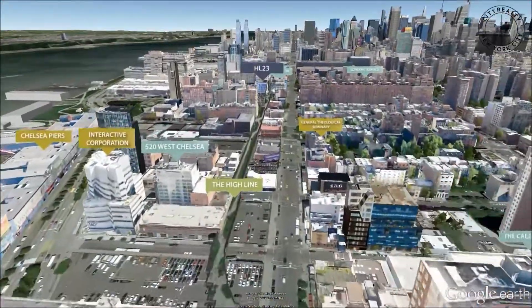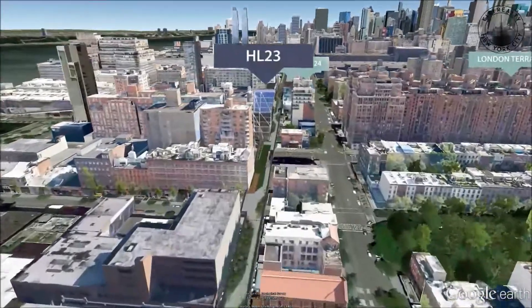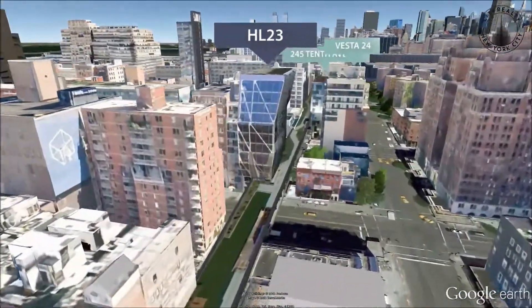Conceived by Neil Denari, HL23 is a strikingly modern condominium in the heart of architecturally diverse West Chelsea.